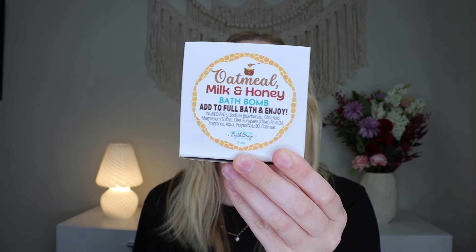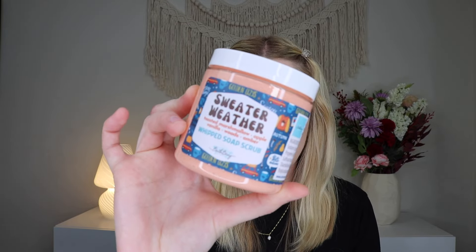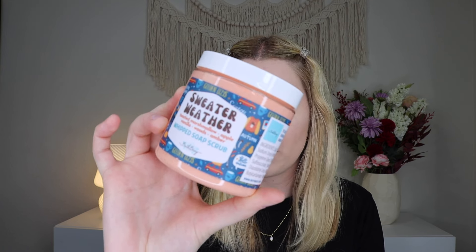She also has in there an Oatmeal Milk and Honey Bath Bomb, which smells delicious — that milky oatmeal, super relaxing, warm, yummy scent. Then we have the Sweater Weather Whipped Soap Scrub, which is a lovely scent combining toasted marshmallow, fresh green apple, vanilla, smoky woods, and amber. That's like sweet fall — I love that. It's like fruity fall. Y'all know I love her whipped soap scrubs — it's one of my favorite things she makes and I love that we have a fall scent now.